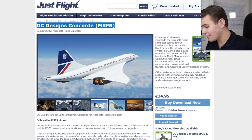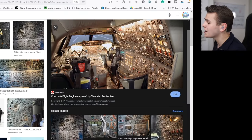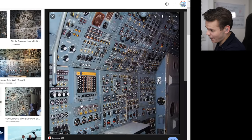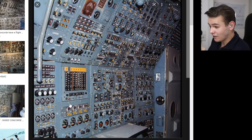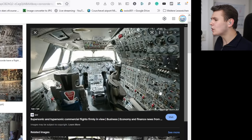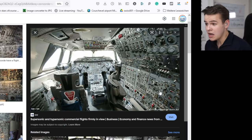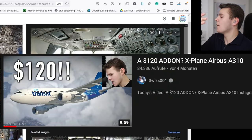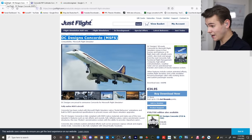You can now buy this plane from the Just Flight store for $35 — a price that is honestly a little alarming. The thing about the Concorde is that it's an incredibly complex airplane. This must be the most complex Microsoft Flight Simulator 2020 plane to date. Complex planes like to cost a lot of money — you can easily pay north of $120 — so this $35 price does lower my expectations a bit.